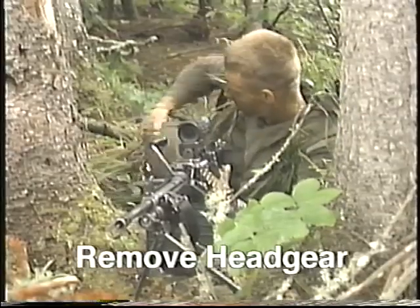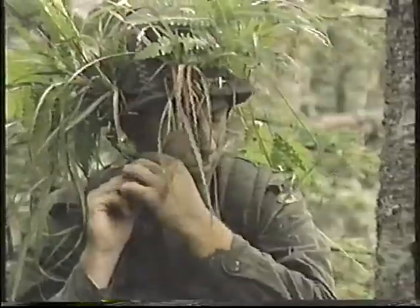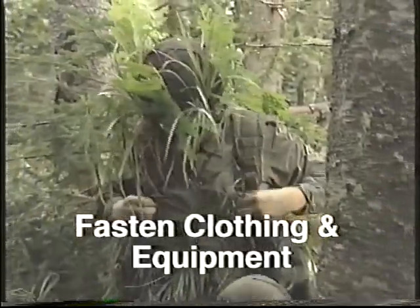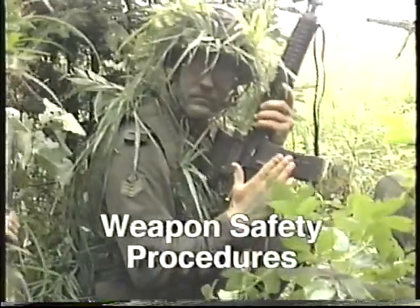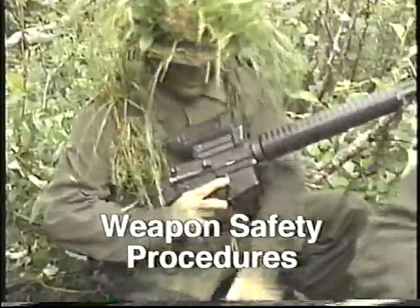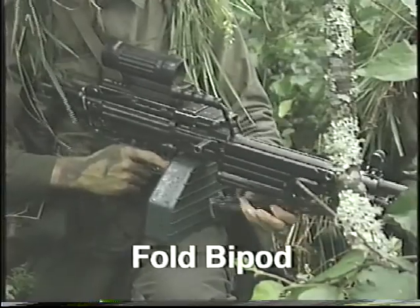Remove all headgear except your steel helmet. Fasten the chin strap on the helmet. Fasten all clothing and equipment. Check the safety devices on all explosive equipment. Carry out the safety procedures on your weapon: engage the safety, remove the magazine, and check that there are no cartridges left in the chamber. Sheath your bayonet. Fold the bipod on your weapon.